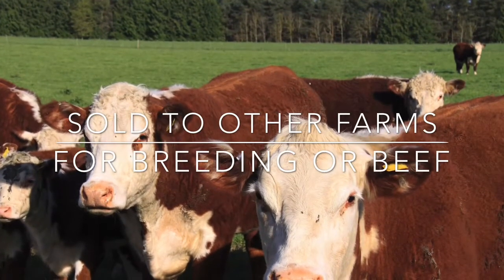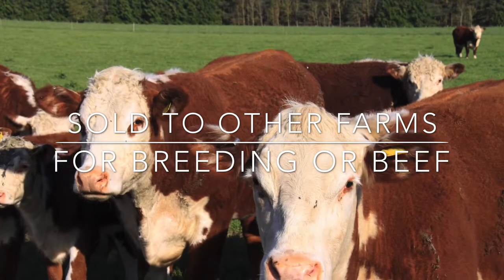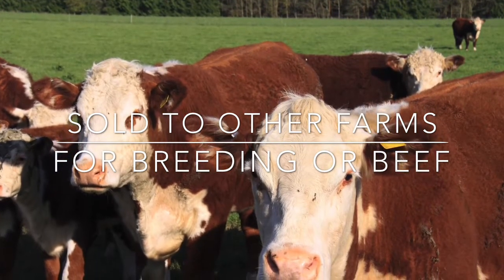When they're about two years old, our cattle are either sold as breeding stock or as store cattle, which will continue to gain weight until they are ready to be sold for beef.